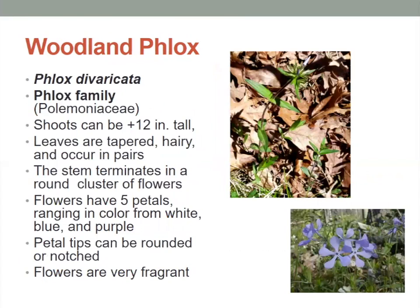Woodland phlox — the shoots can be over 12 inches tall. The leaves are tapered and hairy and they occur in pairs. The stem terminates in a round cluster of flowers, and those flowers have five petals ranging in color from white to blue to purple. The petal tips can be rounded or notched, and these flowers are very fragrant — they smell really good.